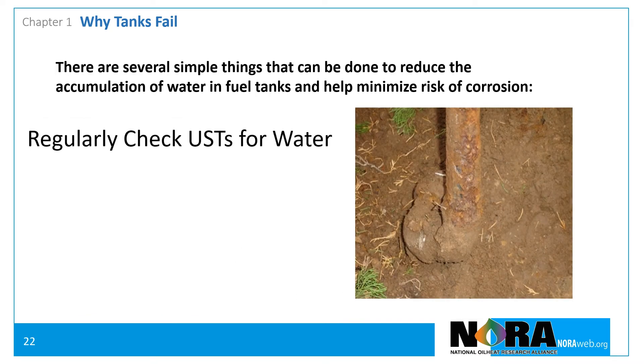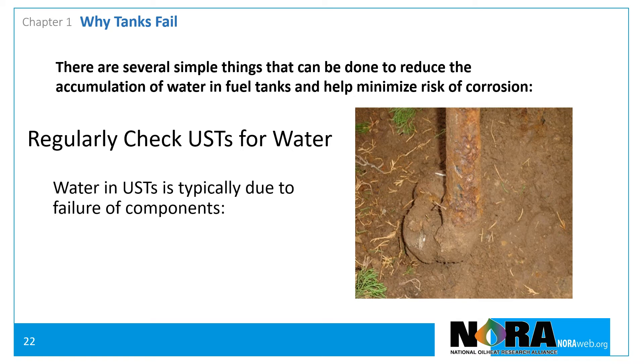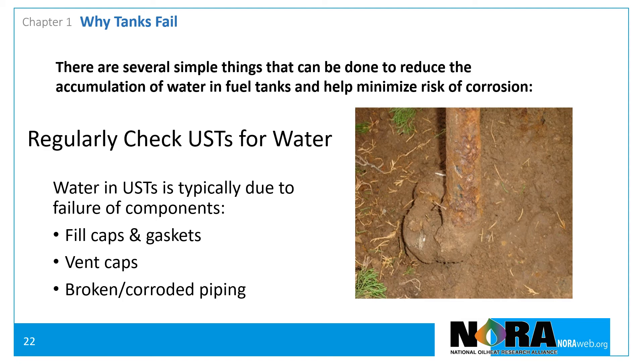With underground tanks, water usually accumulates due to mechanical failure of components such as fill caps, gaskets, and vent caps. Less commonly, a broken or corroded fill or vent pipe may provide a means of water ingress.